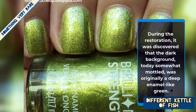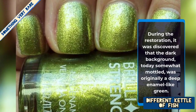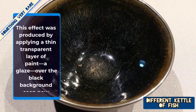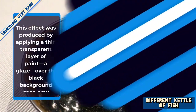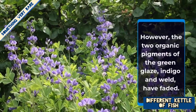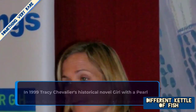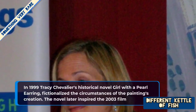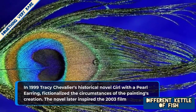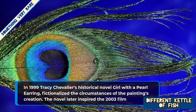During the restoration, it was discovered that the dark background today, somewhat mottled, was originally a deep enamel-like green. This effect was produced by applying a thin transparent layer of paint — a glaze — over the black background seen now. However, the two organic pigments of the green glaze, indigo and weld, have faded. In 1999, Tracy Chevalier's historical novel 'Girl with a Pearl Earring' fictionalized the circumstances of the painting's creation, and the novel later inspired the 2003 film.